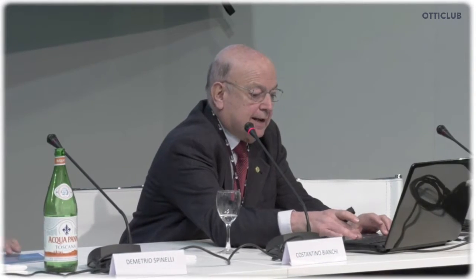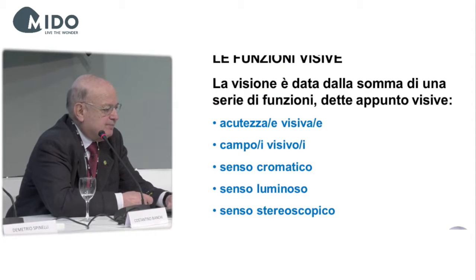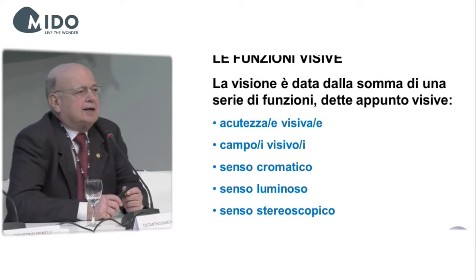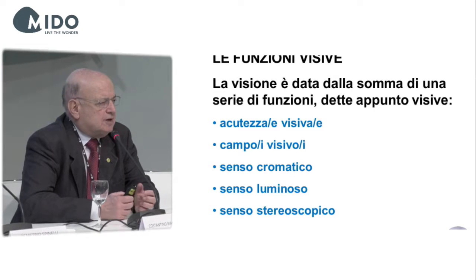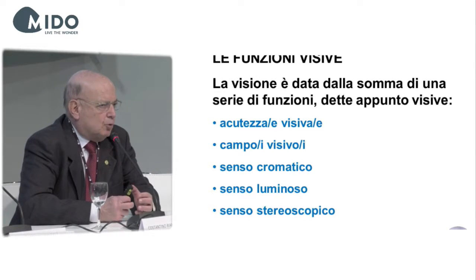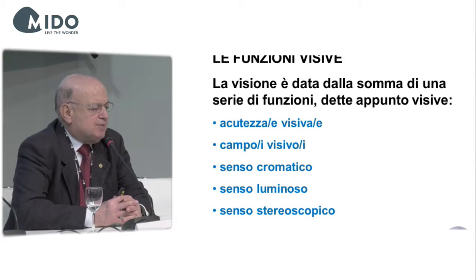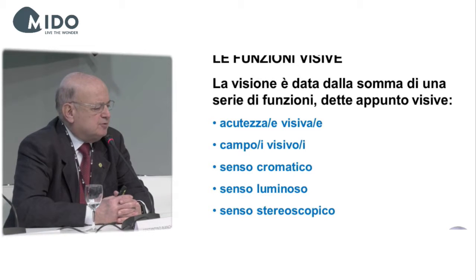Thank you very much, Professor Spinelli. Good morning to everybody. I'm going to dwell on the mechanisms related to the ability to see. Vision functions are extremely complicated — they are made up of multiple functions.